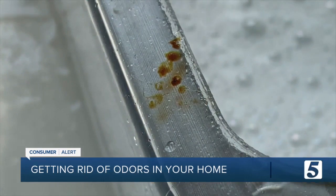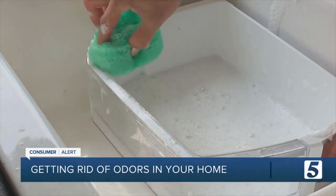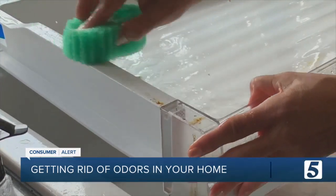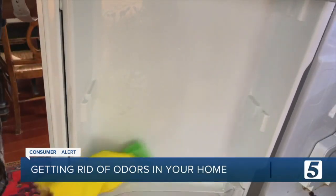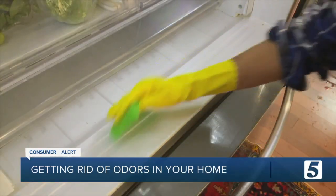Now onto the fridge. Spills can leak into the bins and crevices in the shelves. Remove them and soak them in warm soapy water. Use a solution of a tablespoon of bleach and a gallon of water to wipe down and sanitize the inside of the fridge.